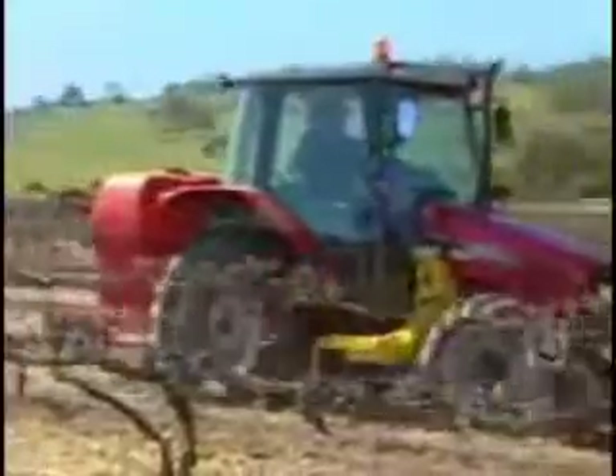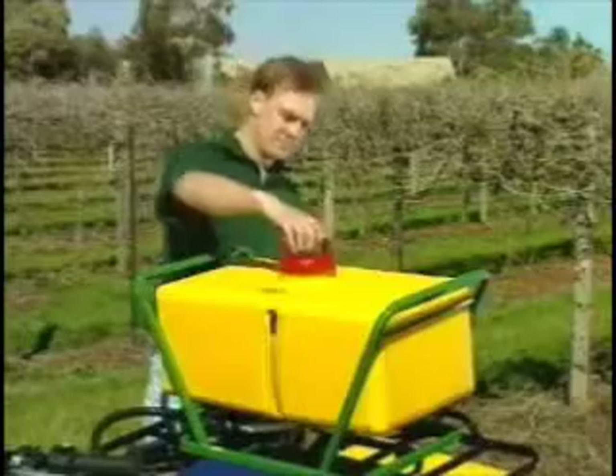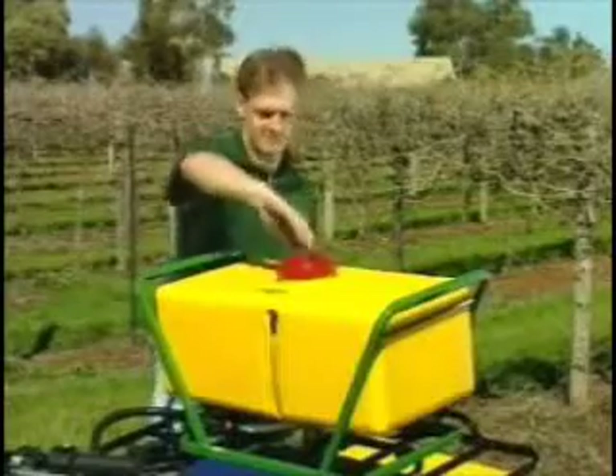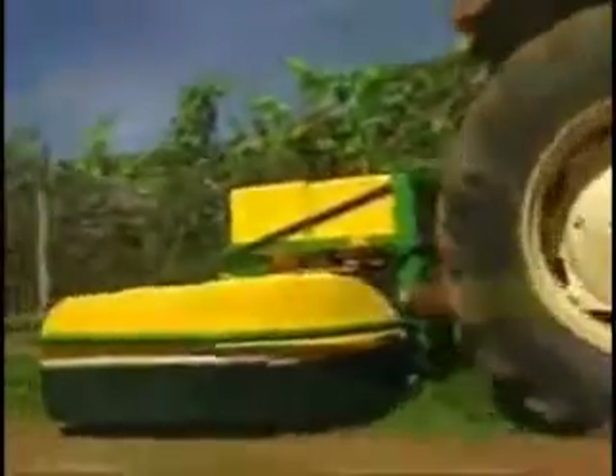Consider the time it takes to use high-volume sprayers: filling the tank, calibrating, spraying time, refilling and travel time. The EnviroMist system is small, quick and simple. Consider too the costs of buying, maintaining and running either a conventional spray setup or EnviroMist CDA technology. A 60 litre tank can spray up to 4 hectares — no calibration is needed and refill time is a lot shorter. Some users have even been able to get rid of excess vehicles or tractors — what a simple way to free up capital.